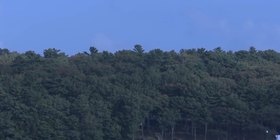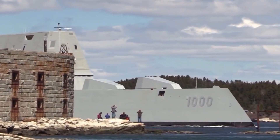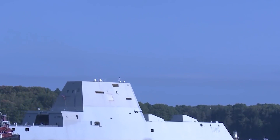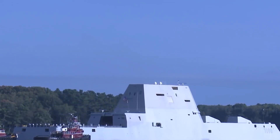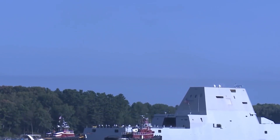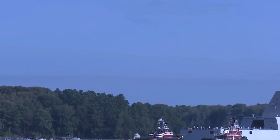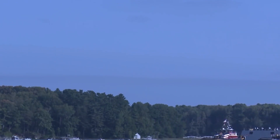As the USS Zumwalt inches closer to its ultimate deployment, the Navy's commitment to testing and validation is unwavering. Every aspect — from radar and sonar to propulsion and weaponry — undergoes meticulous scrutiny. This isn't just a ship; it's a fusion of stealth, precision, and power, a leap forward in naval technology. The horizon beckons as the USS Zumwalt stands on the cusp of becoming a pivotal asset in the United States Navy's arsenal.